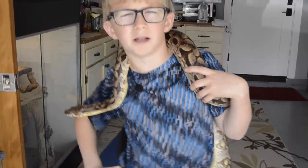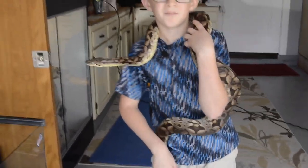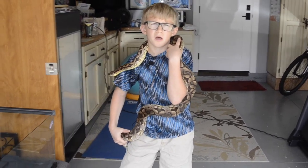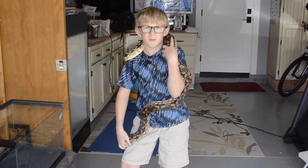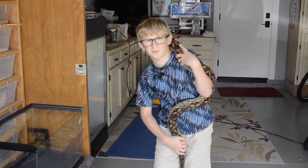His tail will be right here and then his head will be right where my finger is. He will wrinkle his tail and then a bird, rat, or mice will see that, come bite on it, and then his head will ambush his prey.